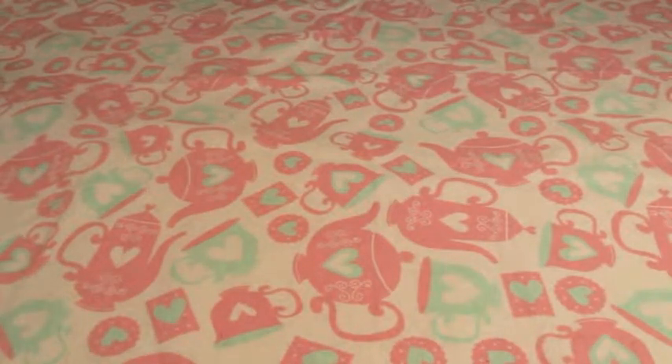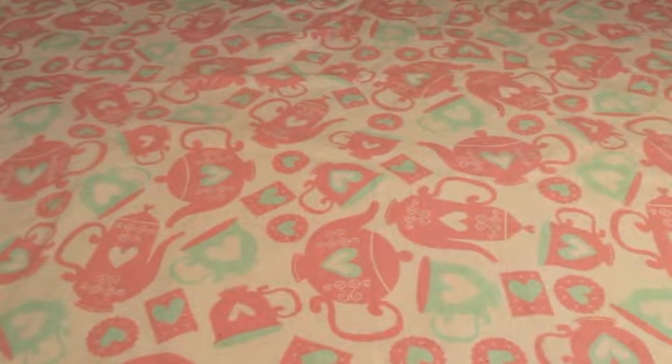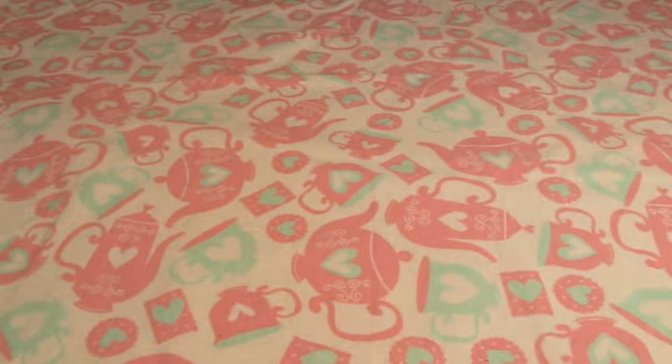Hi guys, I just wanted to do a quick craft haul update on some things that I've bought over the past few weeks. A majority of which are stickers, but I have a few other things as well.